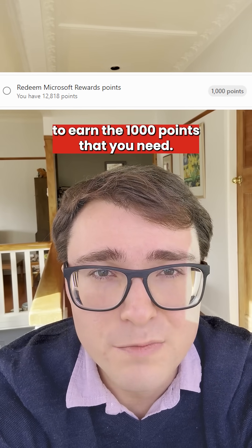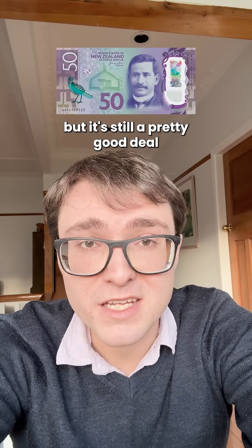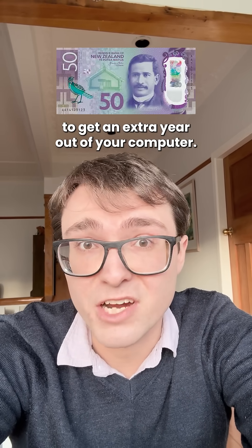There's another option that costs rewards points. If you use other Microsoft products like Edge or Bing, you might already have enough points to redeem. If not, it only takes an hour or two to earn the 1000 points that you need. Finally, there's a paid option for 50 bucks, which most people won't want to do, but it's still a pretty good deal to get an extra year out of your computer.